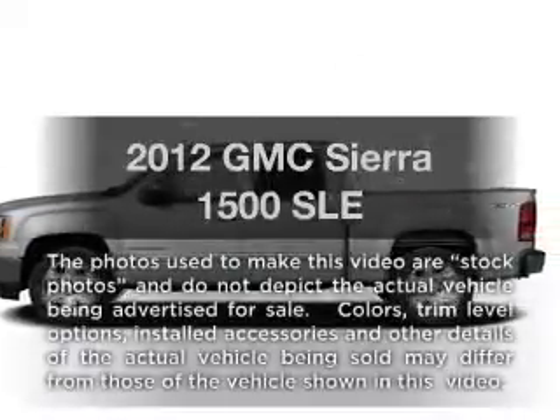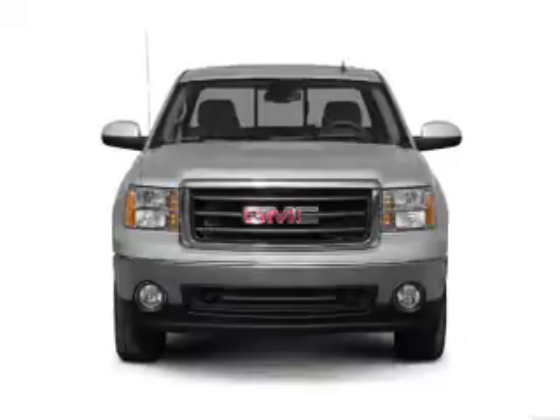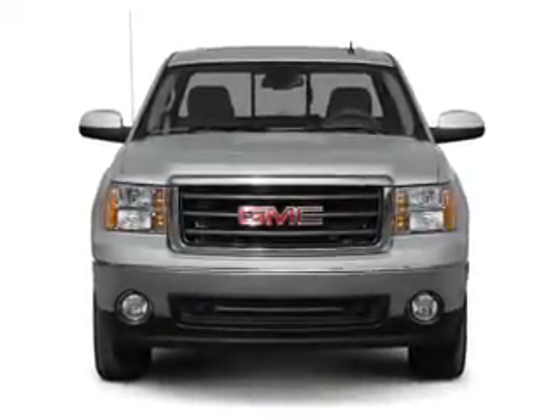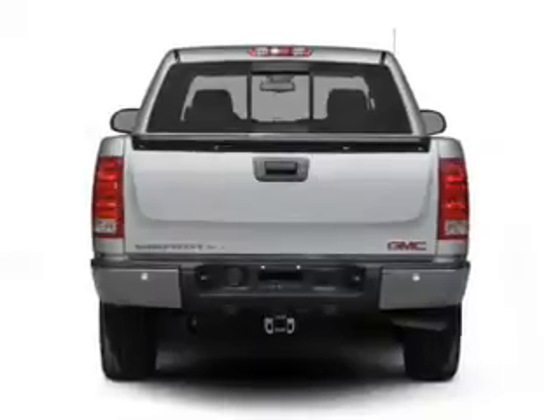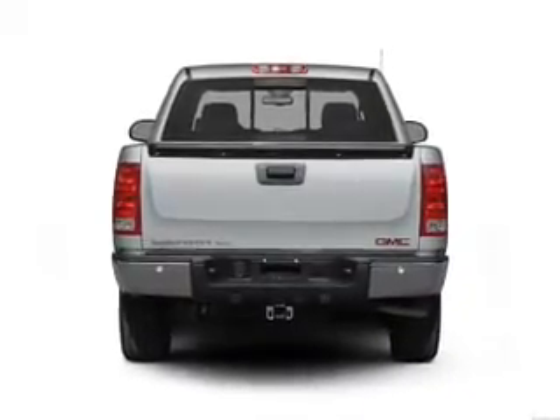Imagine yourself in this 2012 GMC Sierra 1500. If you're looking for an automobile with great attributes, look no further. With a powerful 8-cylinder engine connected to a smooth shifting automatic transmission, the anti-lock braking system will keep you safe on the road.